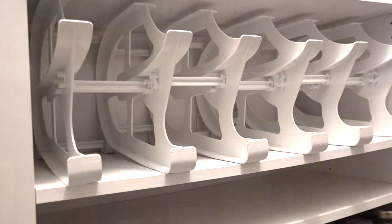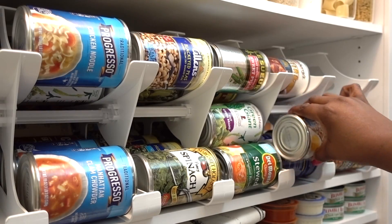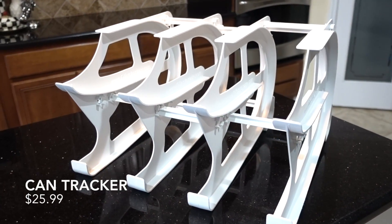As you can see, everything is tucked away. This organizer maximizes your food shelf by rotating your cans. It's sturdy and it's easy to assemble and connect multiple units to expand your food storage.